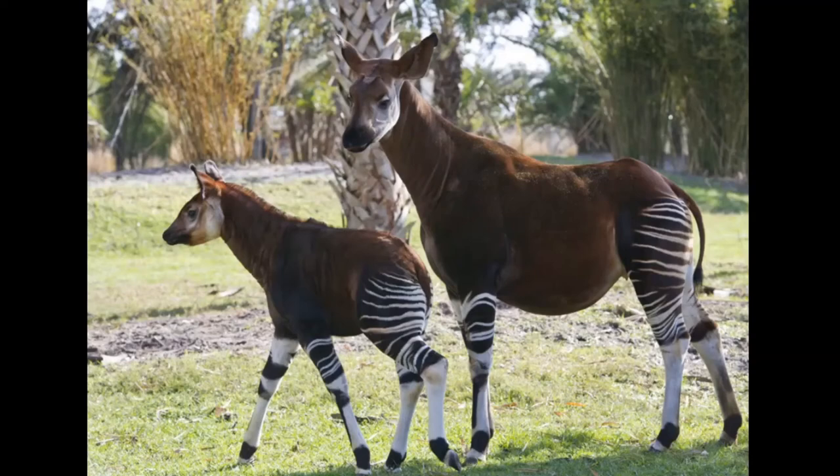Their markings make them pretty unnoticeable. They walk like a giraffe — they use both their front leg and their back leg simultaneously on one side and then the other. They can run up to 37 miles an hour, and they can gallop like a horse too. You might think they're related to zebras, but they're not. They have four stomachs to digest those tough leaves, kind of like a cow.